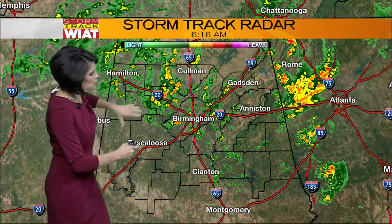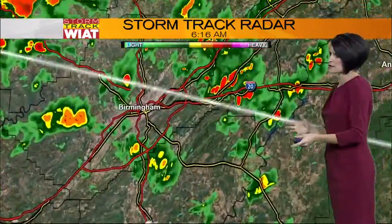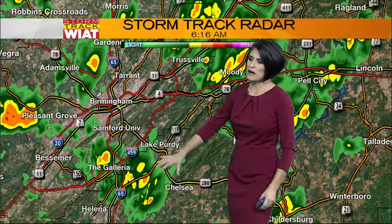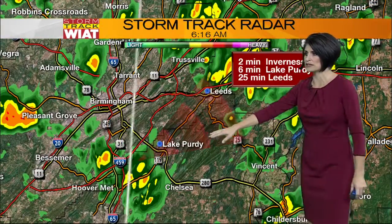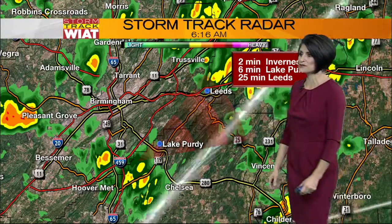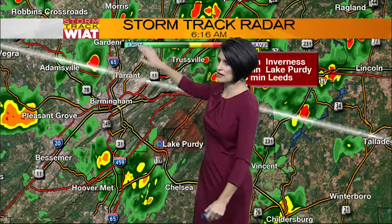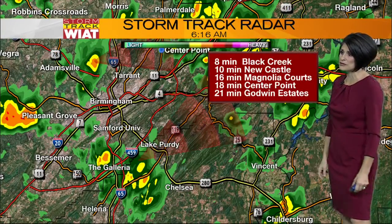Here's a look at your storm track radar. This rain is pulling off to the north and east as we look at this map around Birmingham. We're looking at some pockets of rain — the rain towards the Galleria I'm tracking off to the north and east. It should be at Lake Purdy within the next five to six minutes. We're also tracking rain moving out of Adamsville, tracking off to the north and east, which should be at Black Creek in about eight minutes.